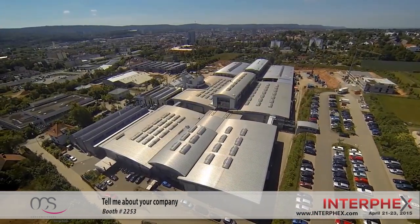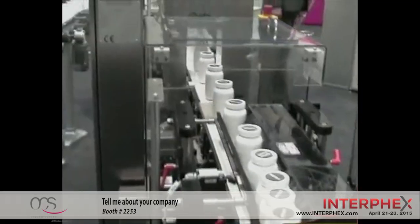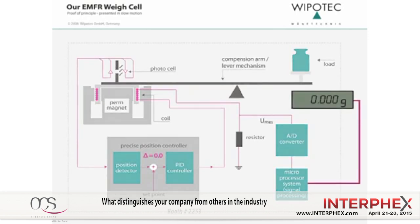More than 25 years now focusing on high speed and highest accuracy applications in the area of check weighing, and we added product inspection over the last 10 years. Most of our applications are focusing on high speed, high accuracy, and we have the fastest check weighing application on the market worldwide. All our solutions are EMFR based — EMFR stands for Electromagnetical Force Restoration — so we are not using a strain gauge based weigh cell, which most of our competitors do, and that gives us a significant advantage in terms of speed and accuracy that we can achieve in production lines on dynamic weighing.